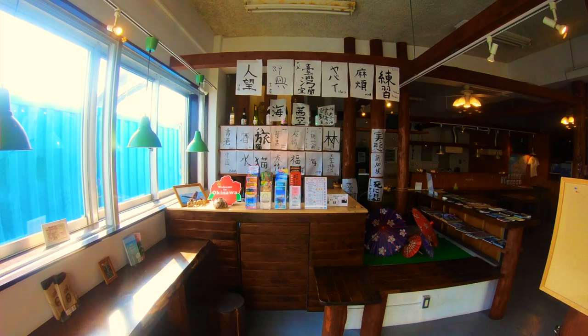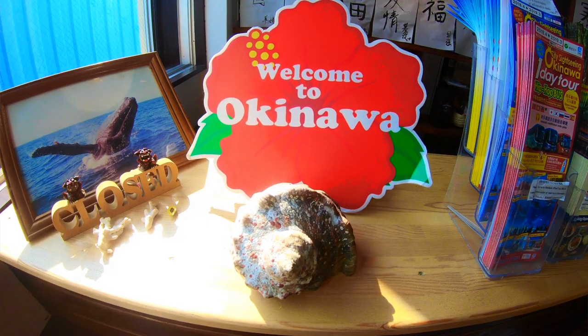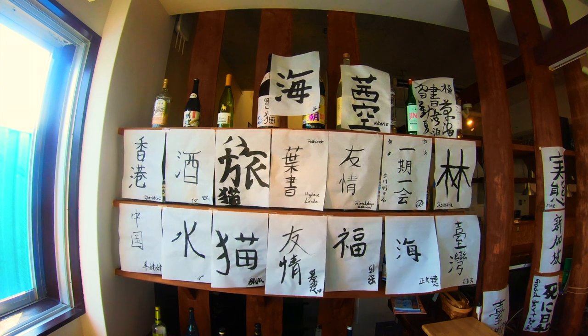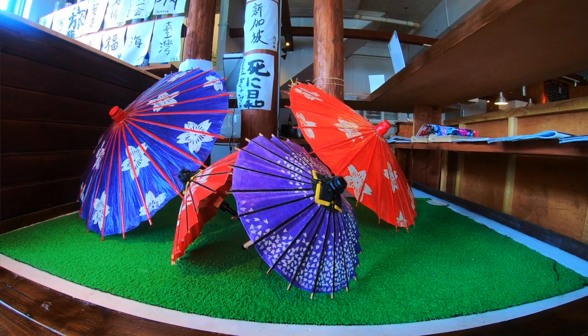You can sit in there and do some work, do some emails, check out your next place to travel. Maybe you want to go check out Churaumi Aquarium, the second biggest aquarium in the world up in Nago, or maybe you want to see the tunnels of Okinawa, Japan — whatever it is you want to explore, this is a good place to plan it.